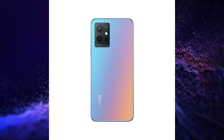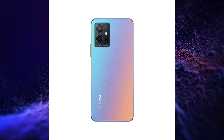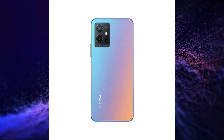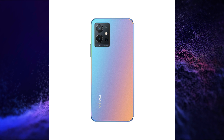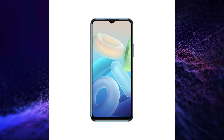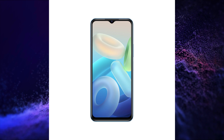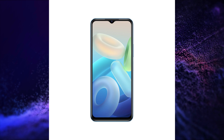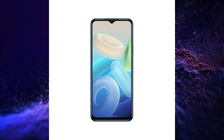It has a 50 + 2 + 2 megapixel triple rear camera setup, an 8 megapixel selfie snapper, a 5000 mAh battery with 18-watt charging, Android 12 with Funtouch OS 12, LPDDR4X RAM, and UFS 3.1 storage. It comes in galaxy blue and star black colors and is launched in a single variant of 6GB 128GB at a price of 799 New Taiwan dollar, which is around Rs. 21,500.